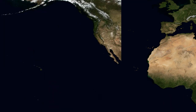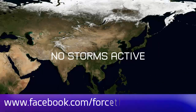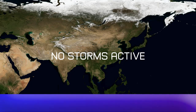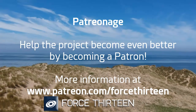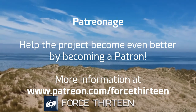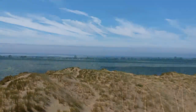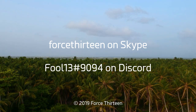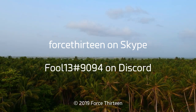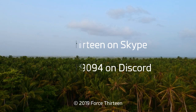You can follow Force 13's outlets at force13.com, find our YouTube channel and subscribe if you haven't, and find our Facebook page by searching Force 13. Our Twitter handle is @Force13. You can also help the project by becoming a patron at patreon.com/Force13, contact via Discord at fool13 extension 9094, or Force 13 on Skype. Find our Discord server link for Tropical Weather Chat in the description. Thanks for joining us today.